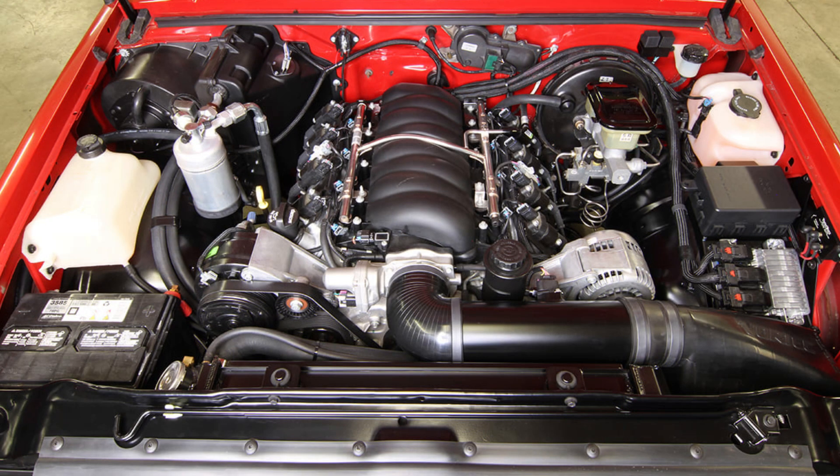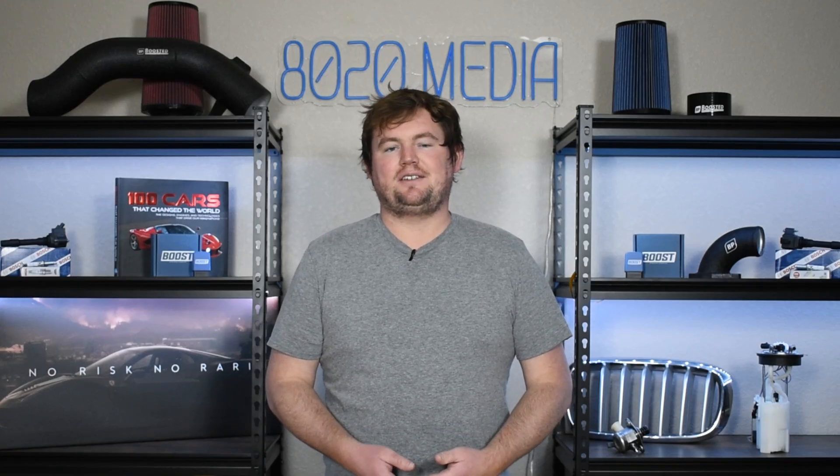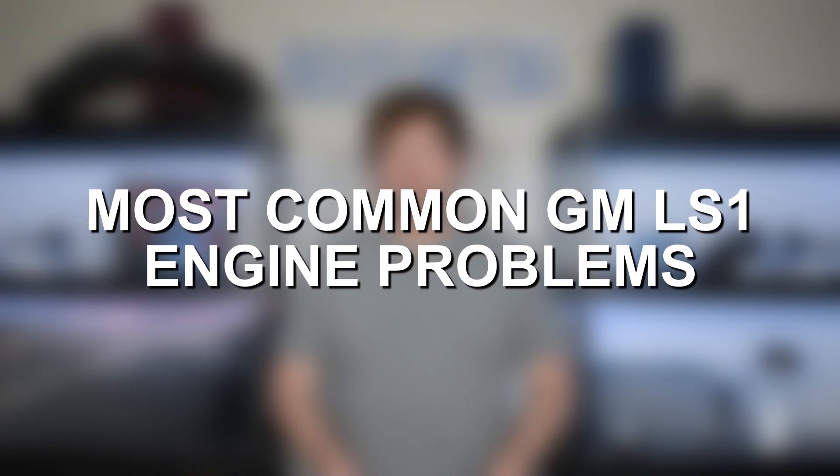The LS1 was at the forefront and kind of began the modern-day LS craze, and is a lot of the reason we still very commonly hear the term 'just LS swap it' thrown around. While the GM LS engines and the LS1 are often nearly synonymous with reliability and performance, these engines aren't completely bulletproof and still have their fair share of common issues. Let's go ahead and jump in and discuss some of the most common LS1 engine problems.